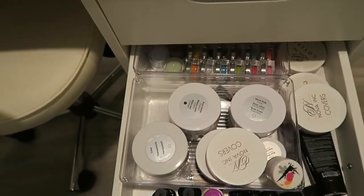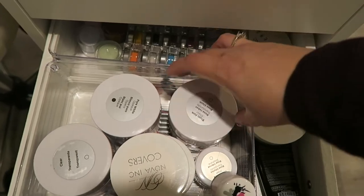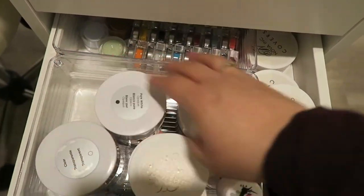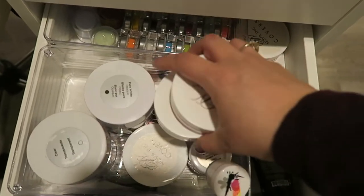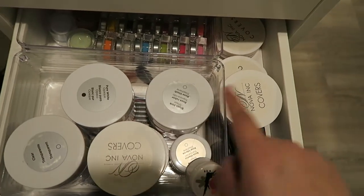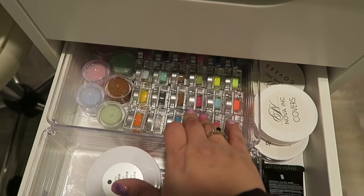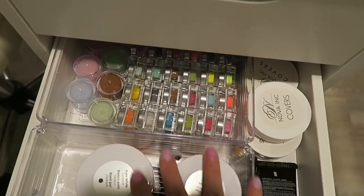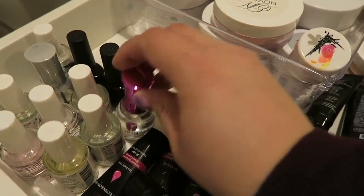In this one I have my main acrylics: CND acrylics — white, clear, and pink. I also have a ton from Nova Nails, which are their cover pink cover acrylics. Back here are colored acrylics, more for nail art and 3D art.